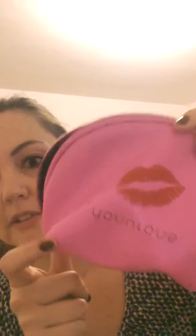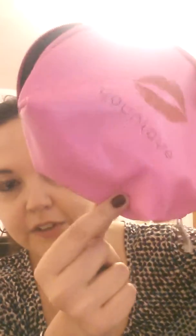This is the February bag and you can only get it until February 28th, so order yours now. If you have any questions, let me know. Go to www.uniquebyroxanneroberts.com. Thank you, bye!